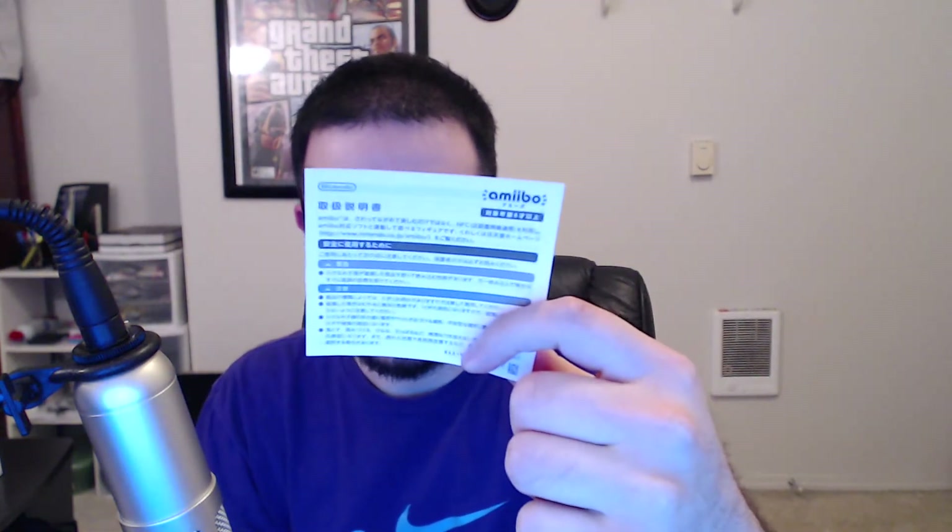You know what's weird — I noticed they come with this instruction manual. I don't even know what it says, can't even read it. But this is all that matters right here. Oh man, he is so awesome — holy goodness!